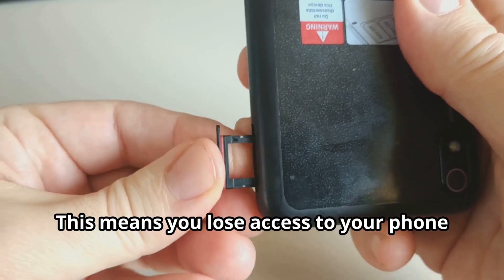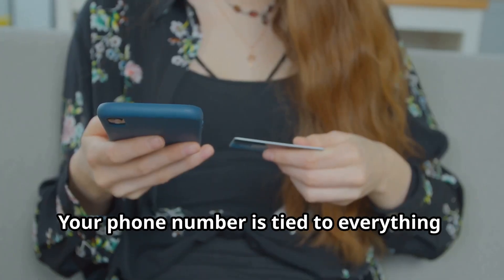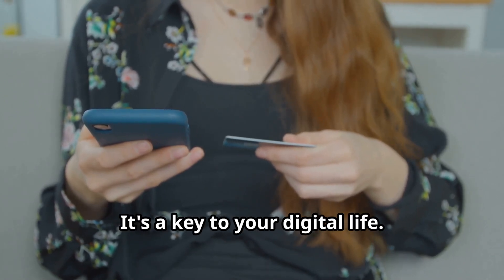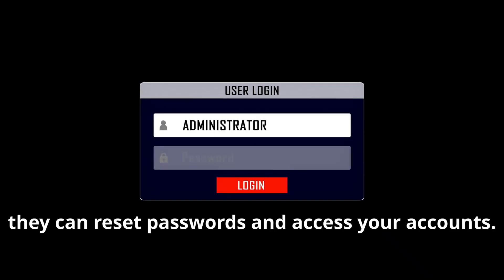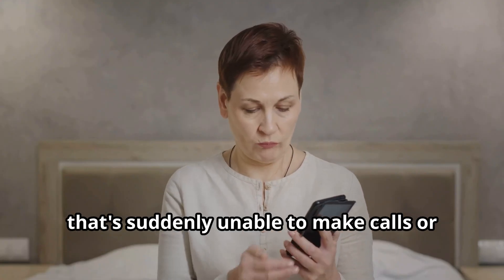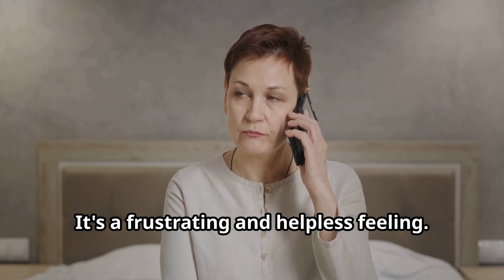This cuts you off, meaning you lose access to your phone number and all the services linked to it. Your phone number is tied to everything — bank accounts, social media, two-factor authentication. It's a key to your digital life. Once the hacker has your number, they can reset passwords and access your accounts, intercepting two-factor authentication codes to easily take over. You're left with a functioning phone that's suddenly unable to make calls or send texts — a frustrating and helpless feeling.